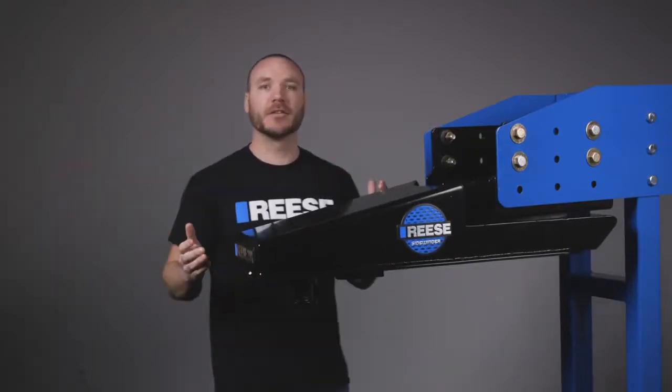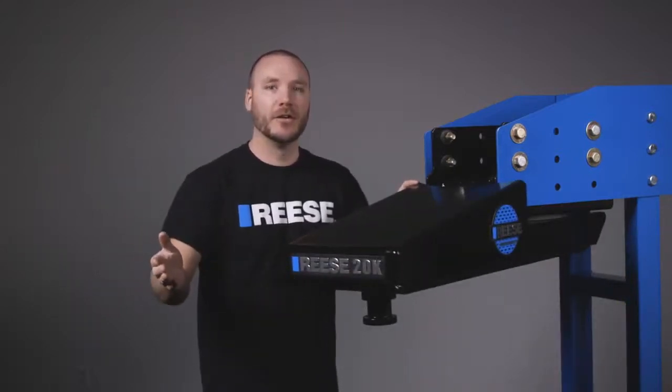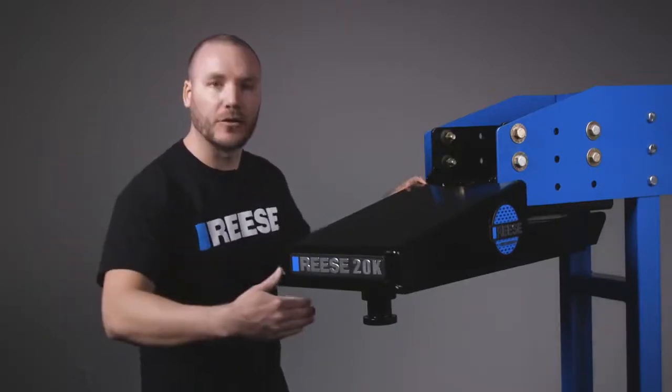Another huge advantage of the Sidewinder is that it can be rotated to allow for hooking up to a truck at any angle. This is an absolute must when there's not enough space or when you just need more room to back the truck straight into the trailer.